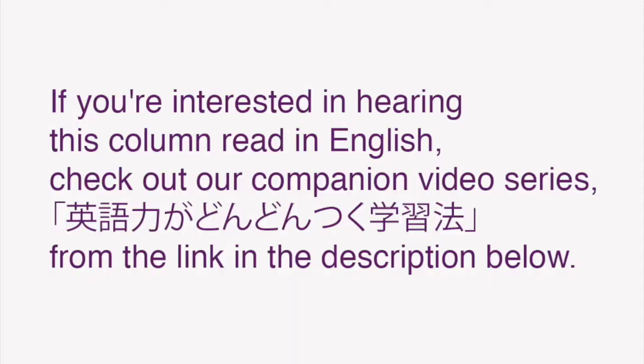Article topics range from business to lifestyle and everything in between, so this series will encompass Japanese relevant for business as well as day-to-day living. These videos are intended to be viewed and repeated multiple times to reinforce the lessons, and to aid you on your quest to learn Japanese, whatever the purpose. If you're interested in hearing this column read in English, check out our companion piece, 英語力がどんどんすく学習法, from the link in the description below.